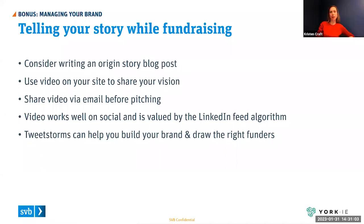Kristen: Keep in mind that just as you're doing your research on investors, they're doing their research on you. Make sure you're telling your story the way you want. Write a blog post about your origin story. Use a video to share your vision and passion — consider sending that video to folks before you meet them in person, or sharing it on social so it's easy for investors to find when they're researching. Be really active on Twitter and LinkedIn to help build your brand and attract the right people.